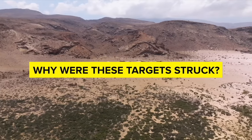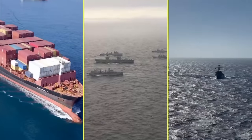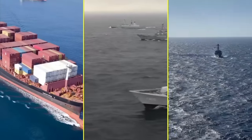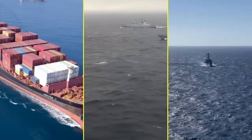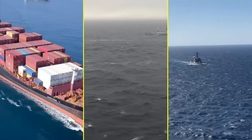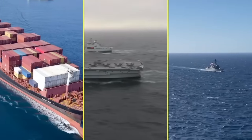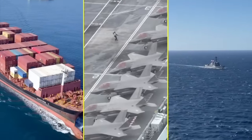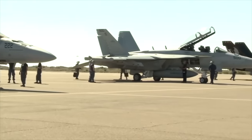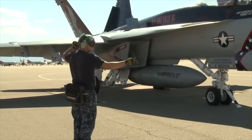But why these targets? Because they were used either directly or indirectly to attack international merchant vessels, the Royal Navy and the US Navy ships in the Red Sea, Bab-el-Mandeb Strait, and the Gulf of Aden. Based on the targets involved in these strikes, it's easy to conclude that the US and UK intended to degrade Houthi capabilities to continue their unlawful attacks on vessels in the region. If you're well-versed in US military equipment, the list of targets will also tell you why the Super Hornets were used.